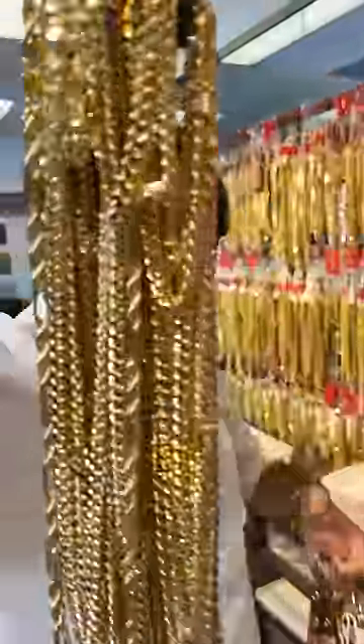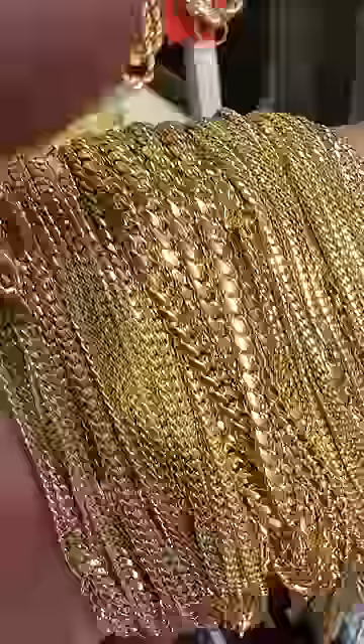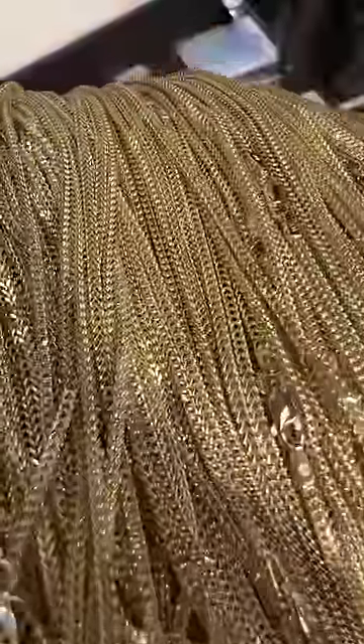Let's learn the names of some popular gold links. This right here is called the Venetian box — this one is in rose gold. A Miami Cuban link, this one's in 18K. Semi hollow 14 carat Franco.